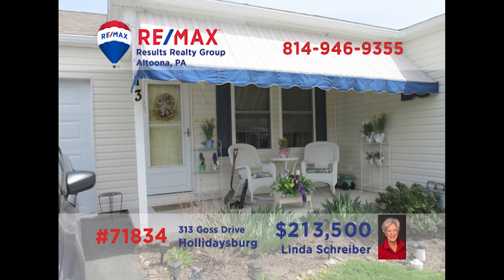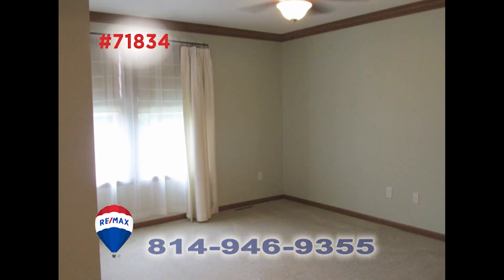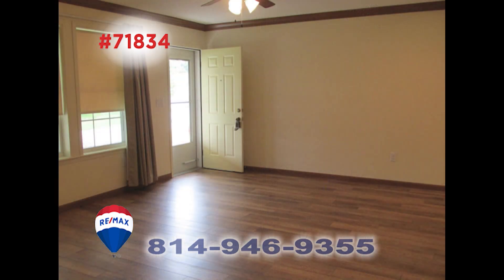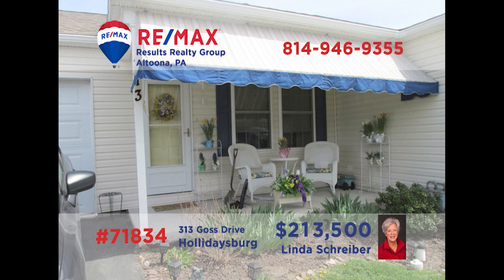Enjoy easy living in the 55-plus community at Deer Meadow with this two-bedroom home presented by RE-MAX Hall of Fame Realtor Linda Schreiber. You'll find all appliances and plenty of eat-in space in this kitchen. There are two bedrooms and a pair of full bathrooms, including a master with en-suite bath that features a curb-free shower. The living room offers sun-filled windows and a quiet space for evening relaxation. This one won't last long — contact Linda right away for a personal tour.